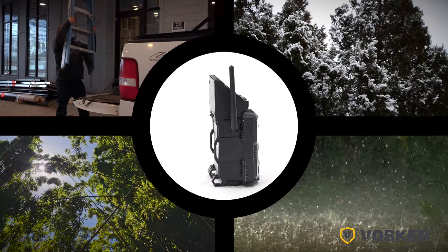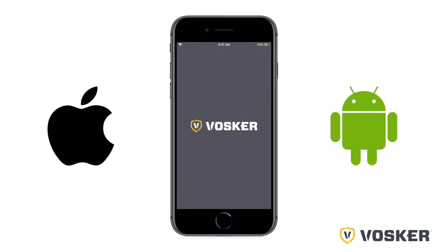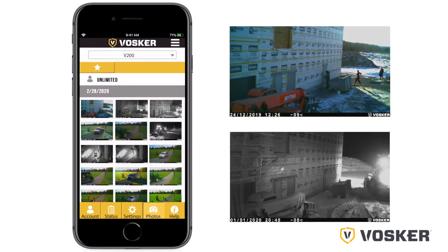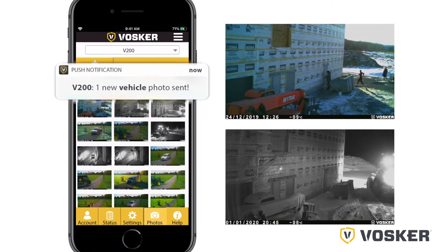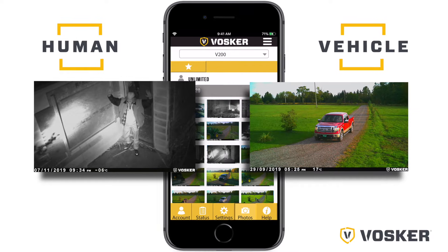The motion-activated V200 is rugged, weather resistant, and designed to be used outdoors. The state-of-the-art AI capabilities of its user-friendly mobile iOS and Android app lets you view day and night photos from anywhere and at any time on your mobile device. Vosker Sense AI tools will help you get notified only for important events by identifying human or vehicle activity in a monitored area.